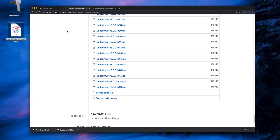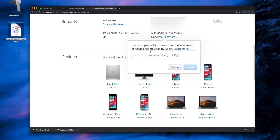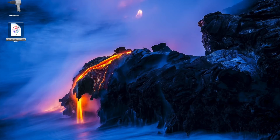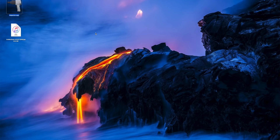The last step before sideloading: go to appleid.apple.com, scroll down to the Security tab, and generate an app-specific password. You can type anything you want as the label — just click Create, then copy that password. This is used to sign apps within Cydia Impactor.